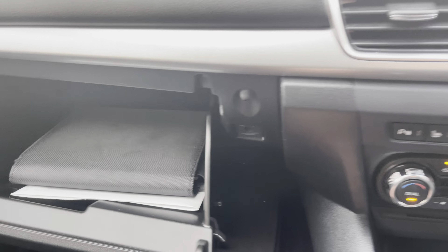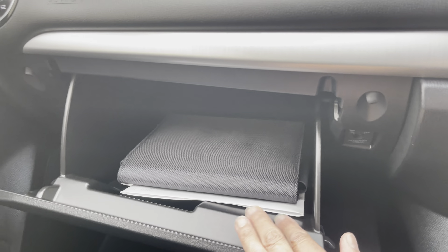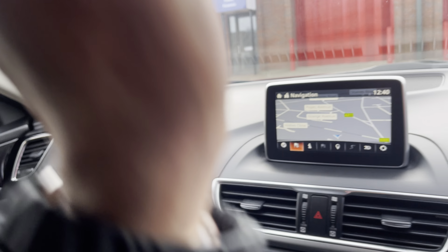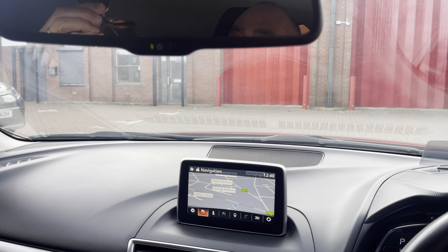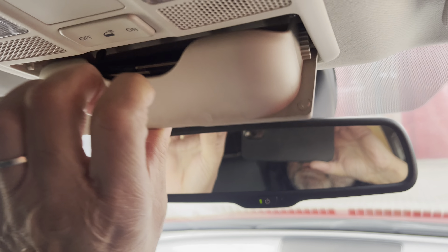Mazda's trademark 5-litre glovebox with all the books present and correct. Somewhere for your shades — and indeed there is a pair of shades in the holder, but they won't be coming with the car.